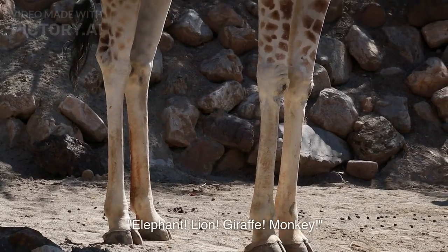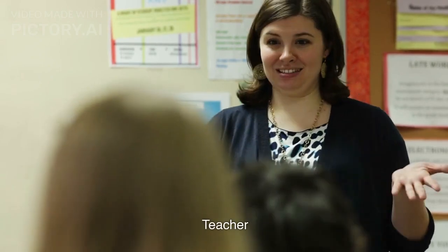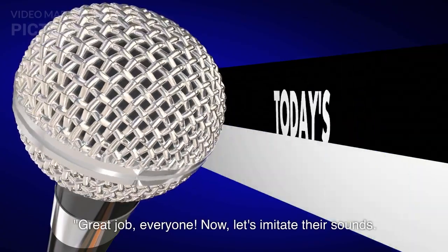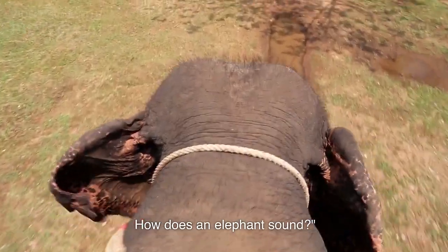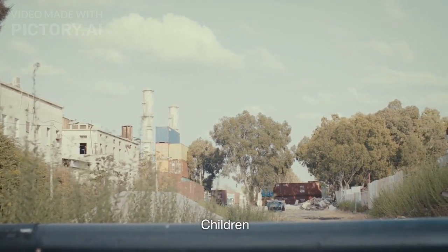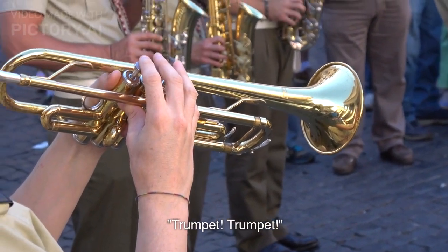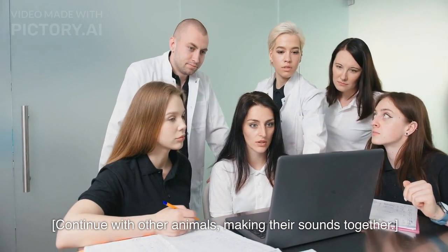Children call out: Elephant, lion, giraffe, monkey! Great job, everyone! Now, let's imitate their sounds. How does an elephant sound? Children respond: Trumpet, trumpet! They continue with other animals, making their sounds together.